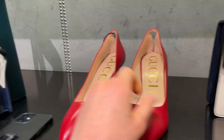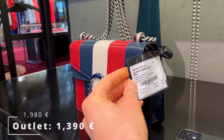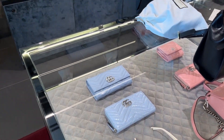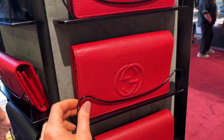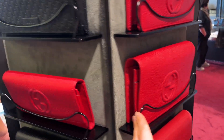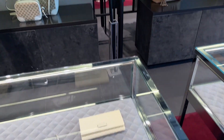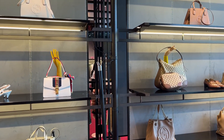We decided to skip the line and return later in the day. Unless Gucci is the only reason you're going to the outlet, I recommend doing the same — check out other boutiques first and return to Gucci later. To be really honest, the Gucci outlet was kind of underwhelming. Not in terms of size — the store itself was massive — but in terms of the items and discounts, I wasn't that impressed.